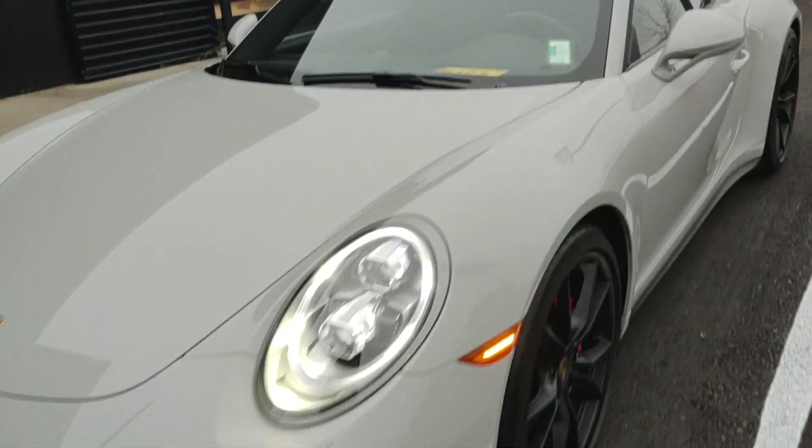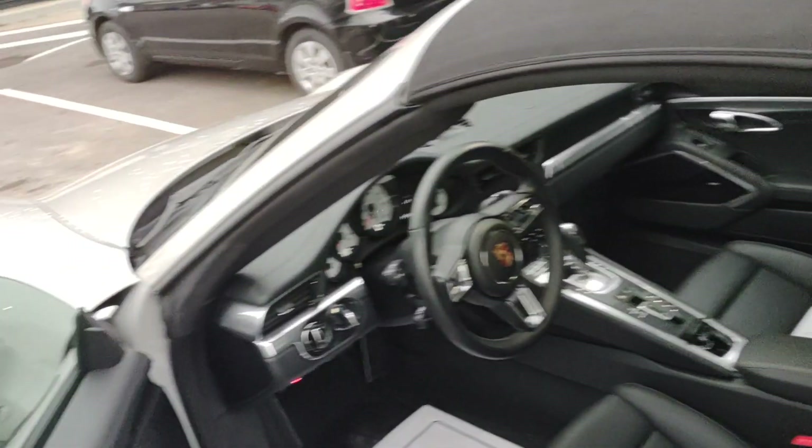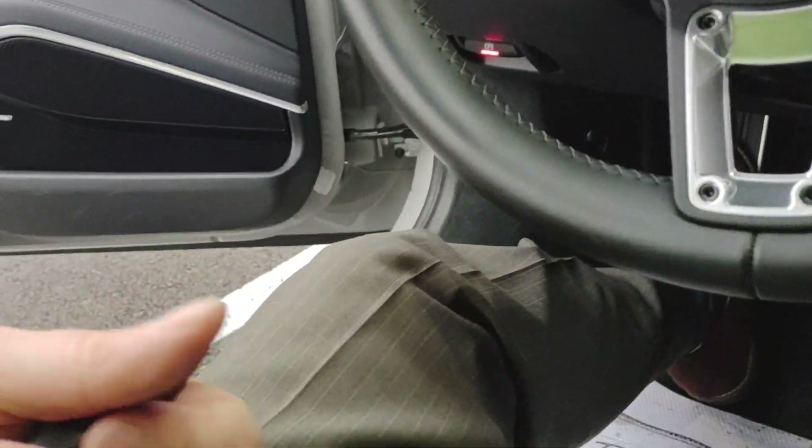Hey Art, Michael at Porsche Cincinnati. Been busy last couple days. We appreciate your business as well.